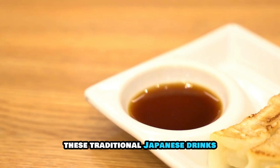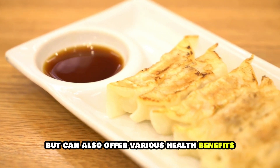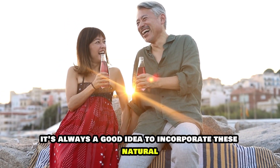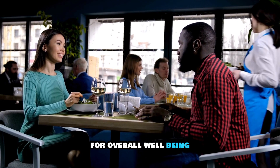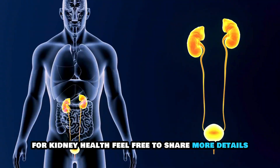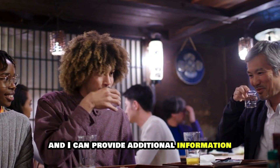These traditional Japanese drinks are not only refreshing, but can also offer various health benefits, including supporting kidney function. It's always a good idea to incorporate these natural remedies into a balanced diet for overall well-being. If you have a specific recipe or ingredient in mind for kidney health, feel free to share more details and I can provide additional information.